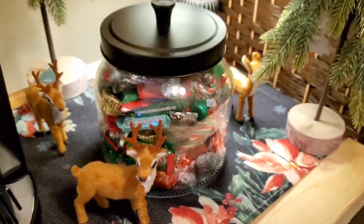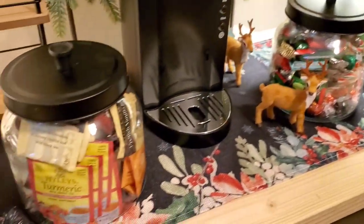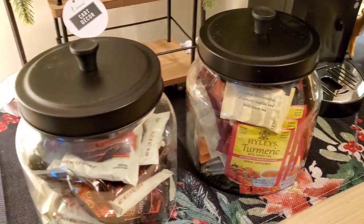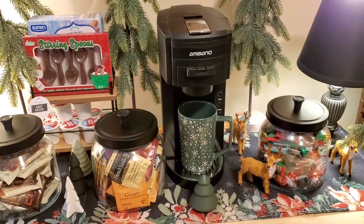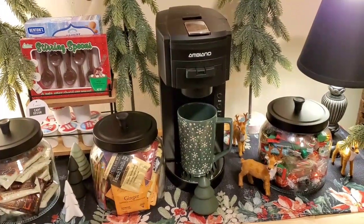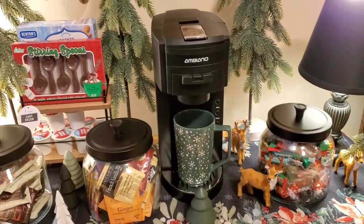So so cute. I put my tea in here, and then I think I'm going to put the coffee pods on the cart.